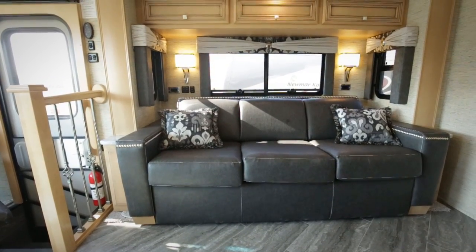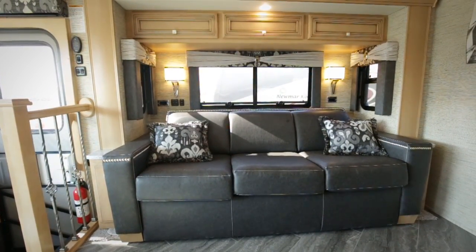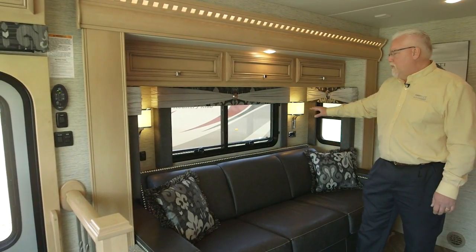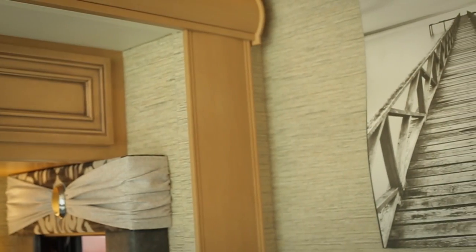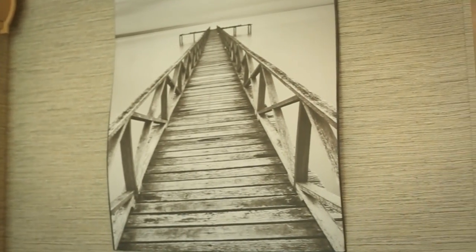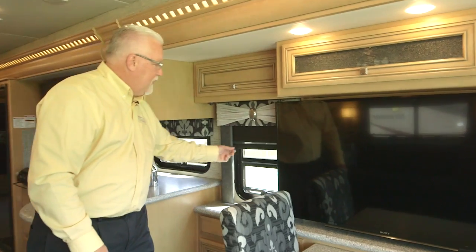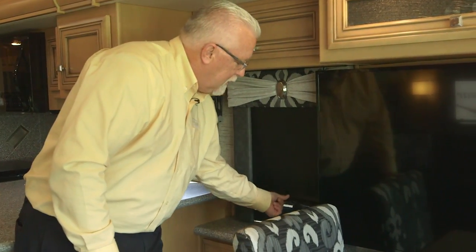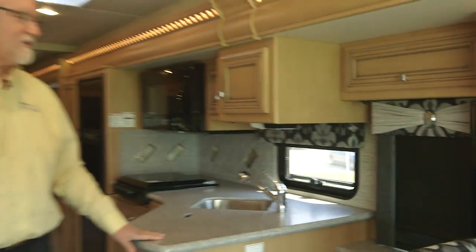As you come into the living area, notice the all-new styling on the sofas, the window treatments, and the lighting on each side of the windows for reading. The wall art is also all different this year. Moving into the dining area, the day and night shades are now standard for the 2017 Bay Star.